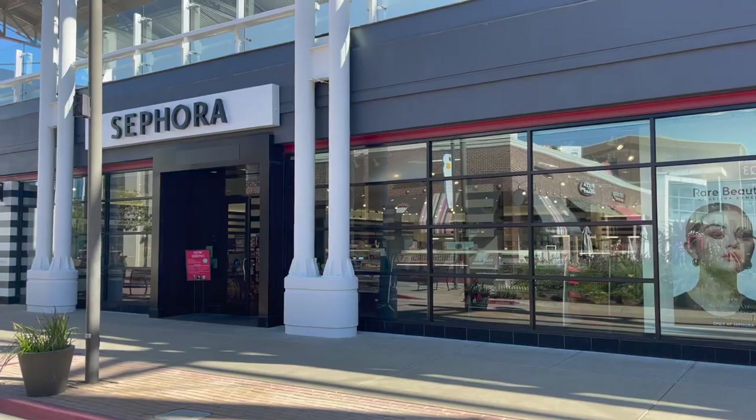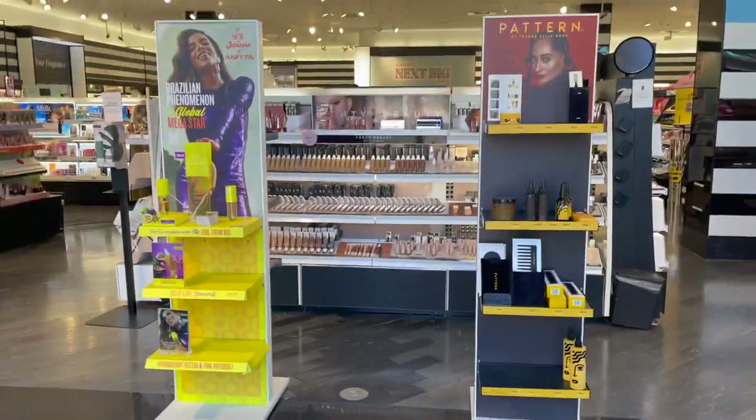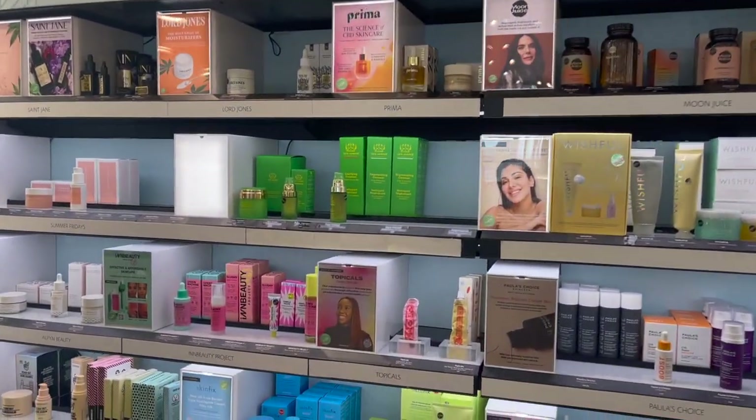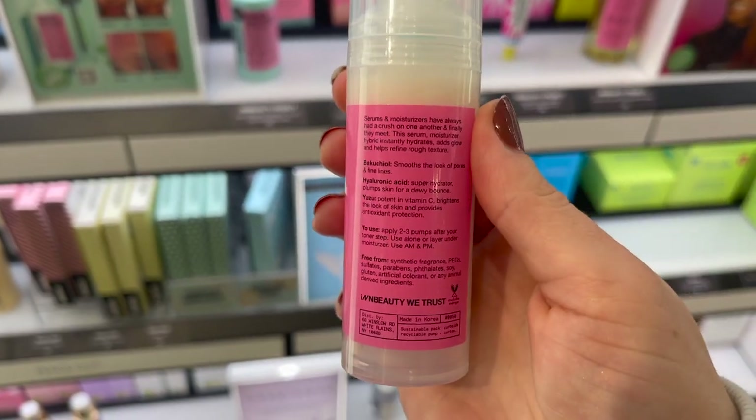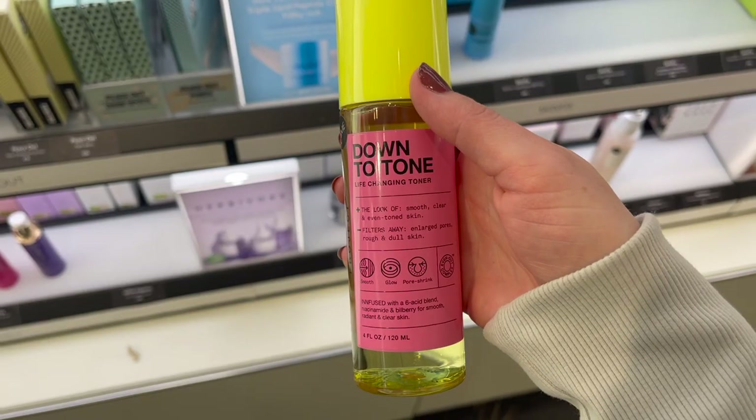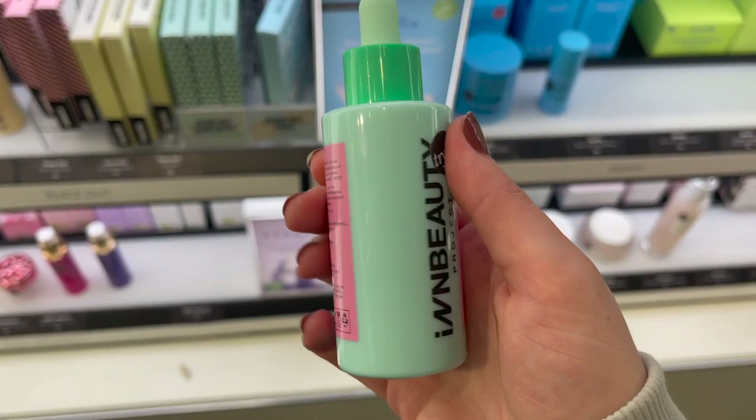I'd like to thank today's sponsor, which is InBeautyProject. They wanted me to help announce that as of October 6th, they're now in all Sephora stores and Sephora in Kohl's locations. You can also find their products on sephora.com. When I went to my local Sephora, I found InBeautyProject under the Next Big Thing skincare wall — they had a selection of products like my favorite slushy serum moisturizer. I'll link in the description box a reel and review I did about that product. I also saw they had the pimple paste, the toner, and the green machine. I have a ton of content on InBeautyProject — their lip glazes, their face glaze, slushy — all of that. So I'll leave all those videos in the description box below.